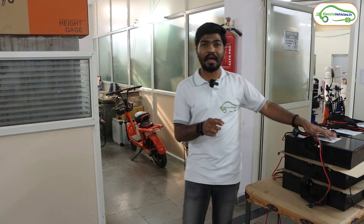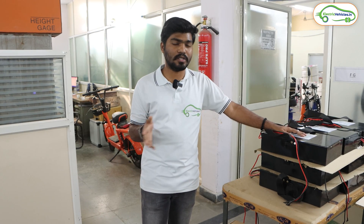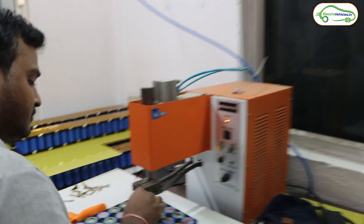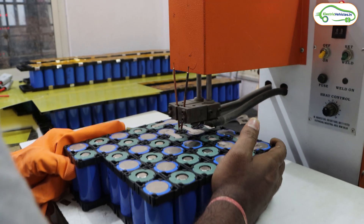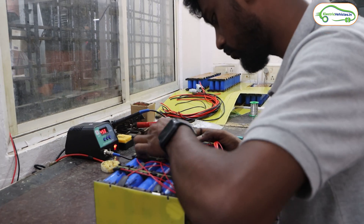After capacity testing, the battery pack goes into its casing. This is the AIS 156 certified battery of Kolon EV. No company will show their battery department openly like this, so I appreciate the openness of Kolon EV. In India no brand typically shows their battery assembling unit to the public — kudos to Kolon EV for showing us their battery assembling unit.